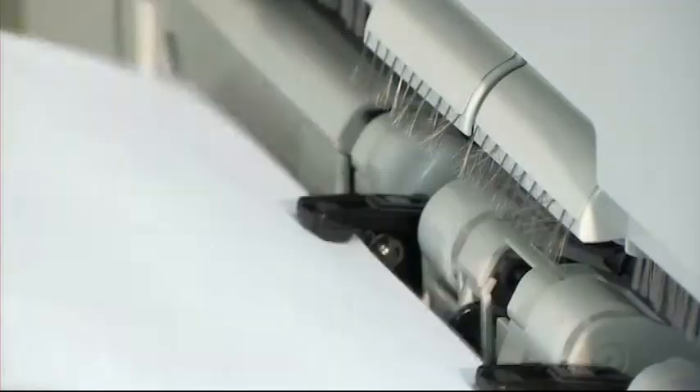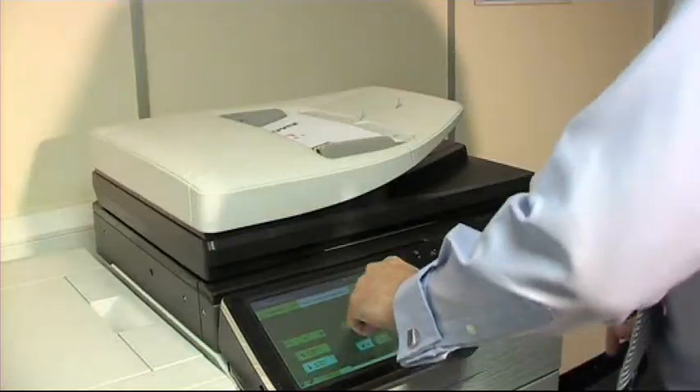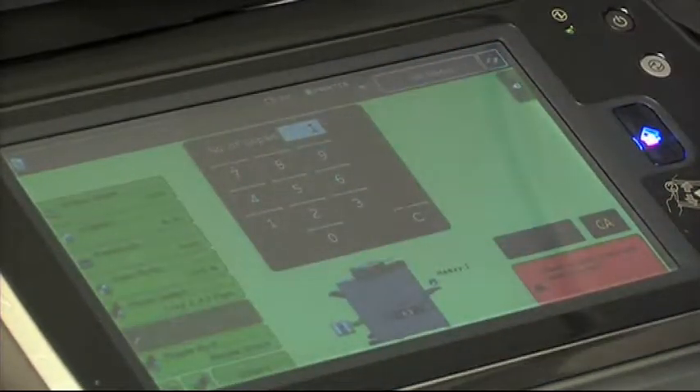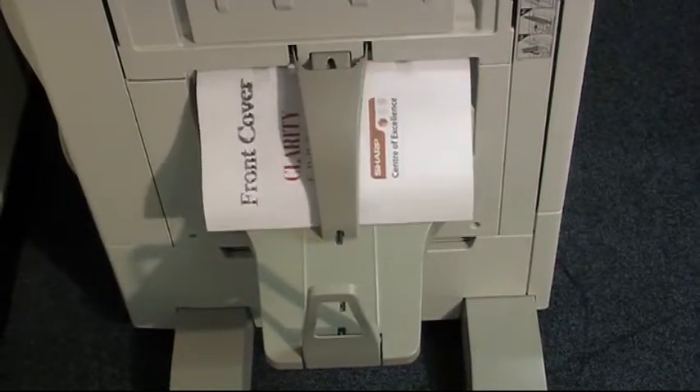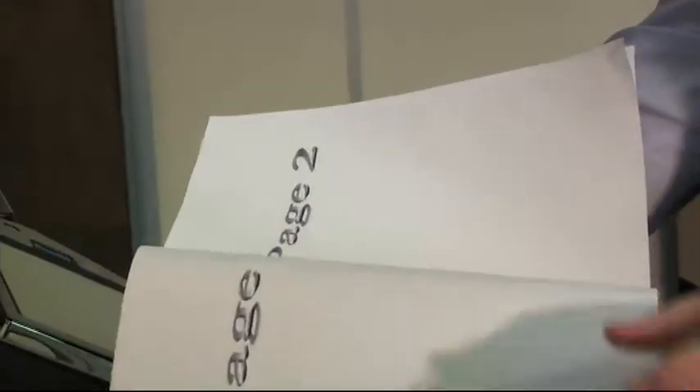Moving on, these machines have various configurable options that can be tailored to suit your office requirements. An example of which could be a staple finisher that has the ability to automatically create an A4 or A5 completed booklet that has been folded and stapled in the spine, producing a professional document every time.